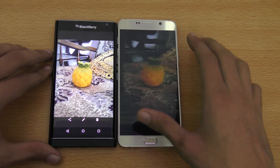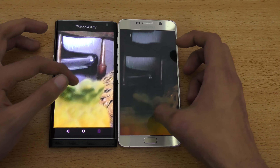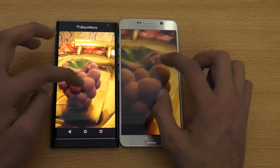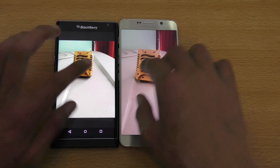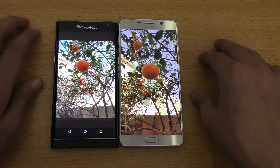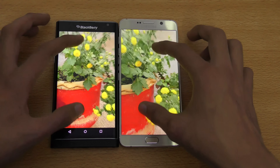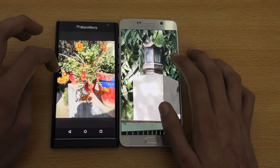In another low-light shot, the BlackBerry again produced really bright results, looking better than the Note 5. In another low-light picture, zooming in, everything seems more clear on the Priv — colors and all. The 18-megapixel sensor is impressive. Indoor shots look really awesome on both phones, and outdoor shots look stunning on both devices as well.